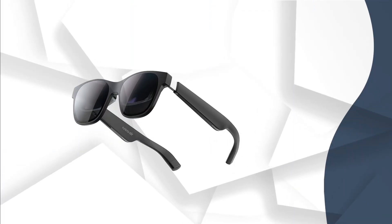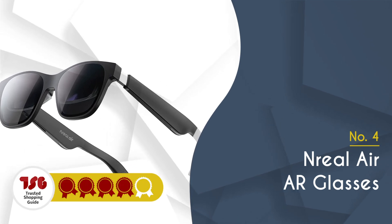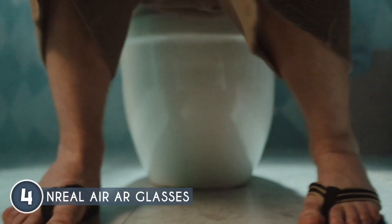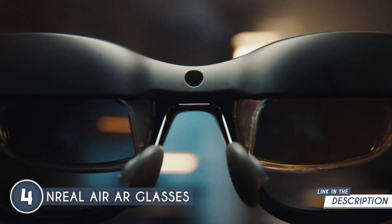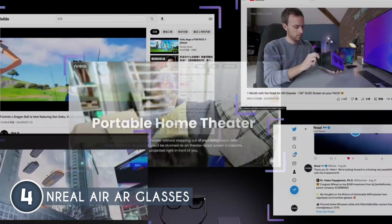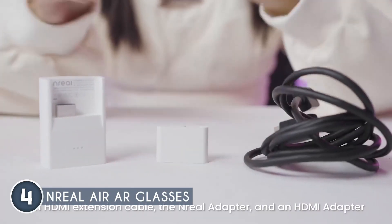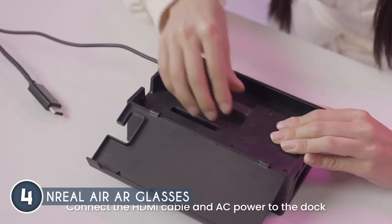The fourth AR smart glasses are the Nreal Air AR glasses, which TrustedShoppingGuy.com has awarded a 4-badge rating. The Nreal Air AR glasses are truly groundbreaking, offering an unparalleled AR experience. With its advanced optics and computer-efficient technologies, it provides three distinct levels of AR immersion: air casting, virtual desktop, and air space. Whether you're watching movies or playing games, the air casting mode with its impressive 130-inch spatial display will elevate your mobile, PC, and game experiences. The virtual desktop mode also allows you to transform your laptop into a multi-screen workstation, improving productivity by a huge margin.